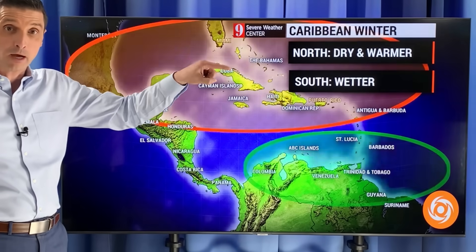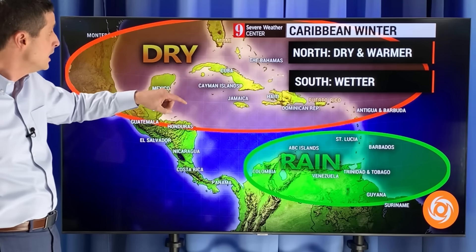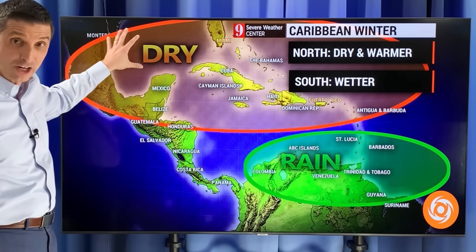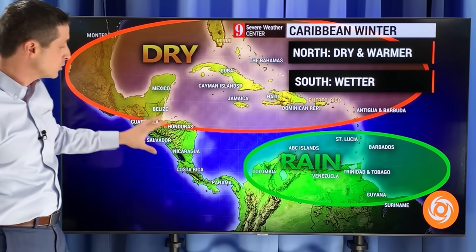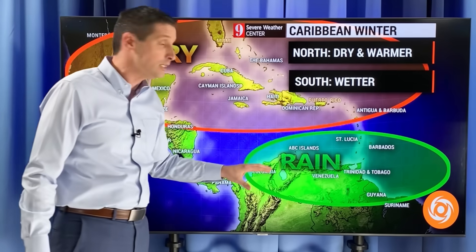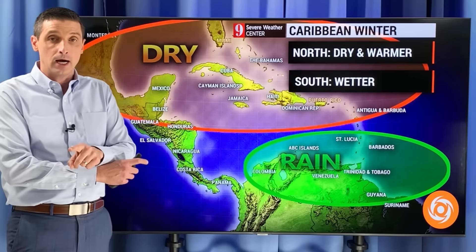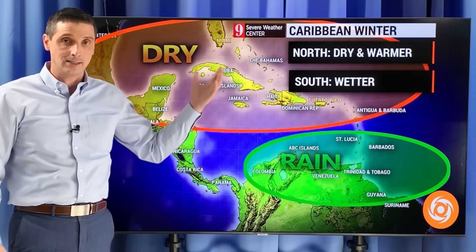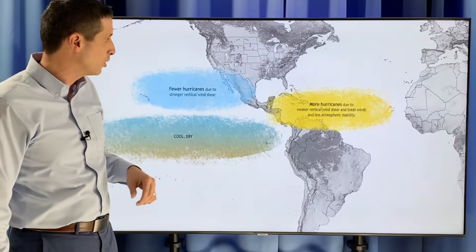This would be the breakdown for the upcoming winter. If La Niña really takes hold, the northern zones of the Caribbean and up throughout Florida would be drier than average as we work into winter. And then our southern zones — toward the ABC Islands, Trinidad and Tobago — in La Niña it would actually be a little bit wetter. It is the opposite this winter. We're dealing with El Niño now, but in La Niña it flips around and we're going to see that change.